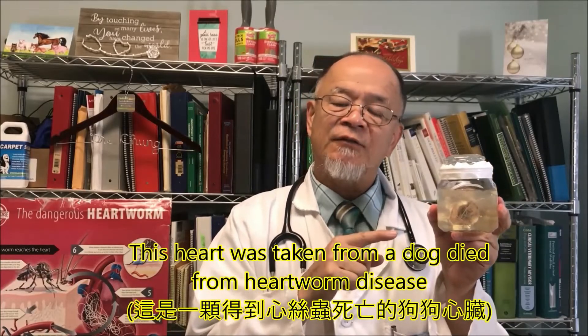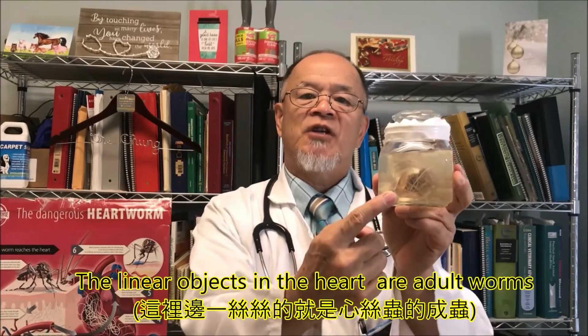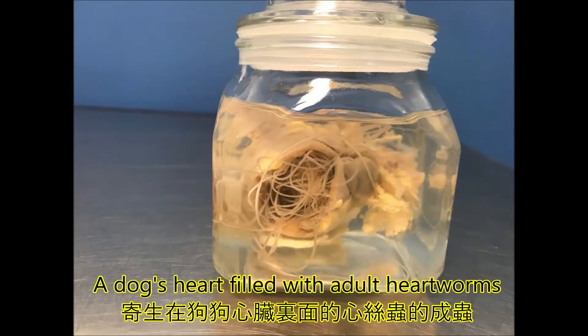This heart is taken from a dog that died from heartworm disease. The linear objects in the heart are adult worms. This is a dog's heart filled with adult heartworms.